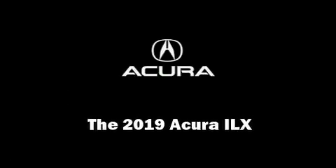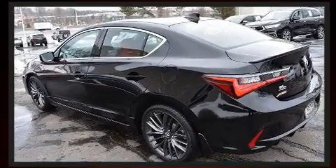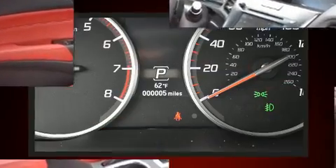Step into the 2019 Acura ILX. This four-door, five-passenger sedan is waiting for you to take home. Under the hood, you'll find a four-cylinder engine with more than 200 horsepower, providing a smooth and predictable driving experience.